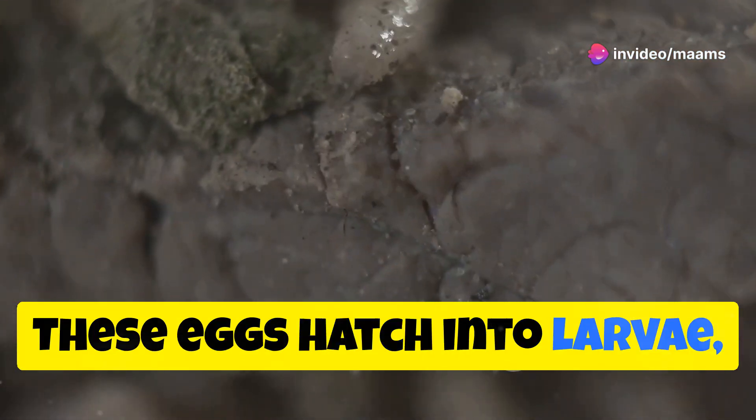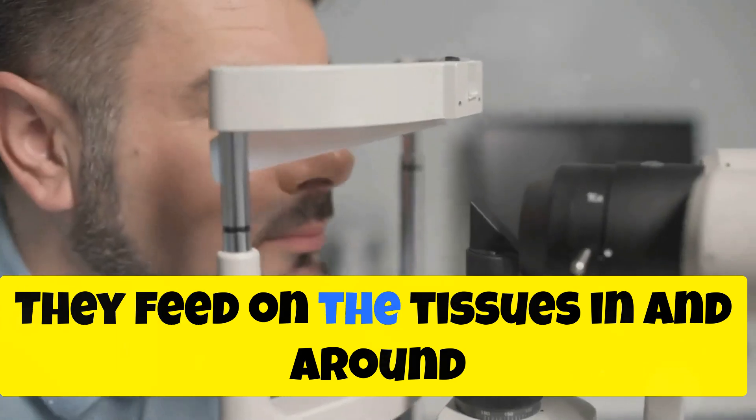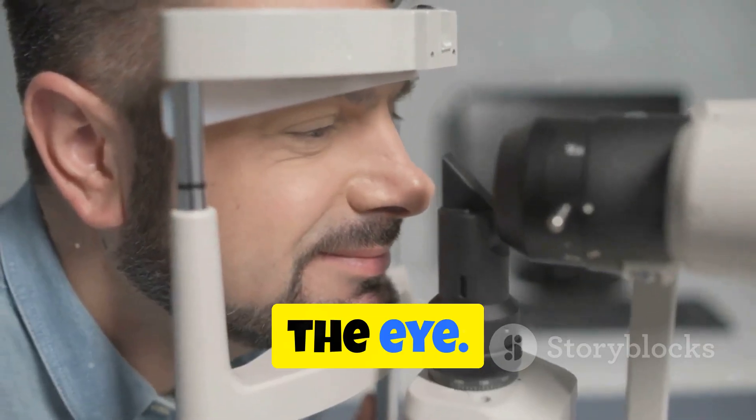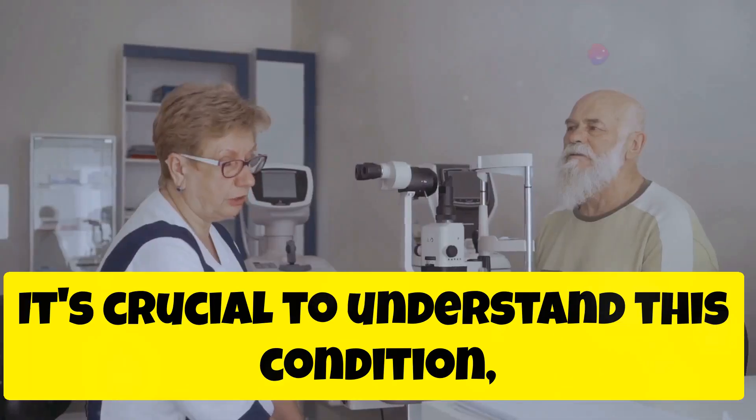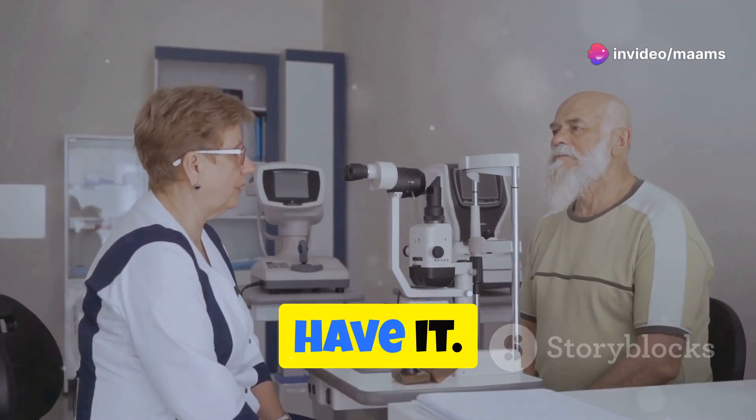These eggs hatch into larvae, and those larvae start feasting. They feed on the tissues in and around the eye. Not a pleasant thought, is it? It's crucial to understand this condition — how to spot it, and what to do if you suspect you might have it.